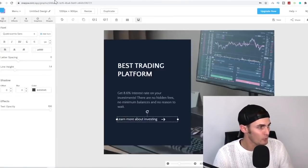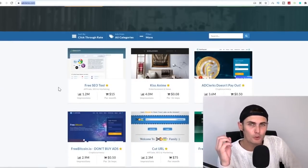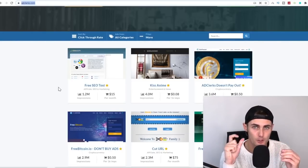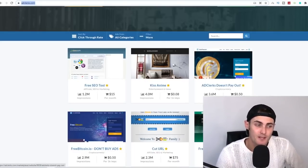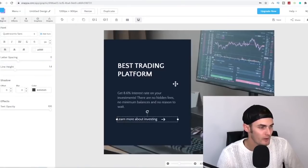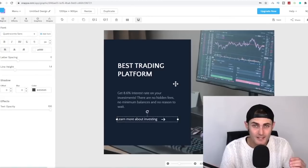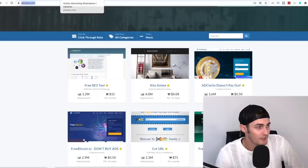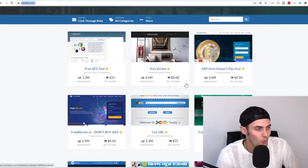The next step is to come over to this website: Adclax.com. Adclax is a platform where you can pay websites all over the world that are getting millions of views every single month, a small fee to be displayed on their website. If you pay just $0.50, you're going to get 1,000 views on your image. If even one person converts out of those 1,000 people, you've made your money back — that's your $0.50 — plus an extra $9.50 in profit. This website charges $0.08 per 1,000 impressions.